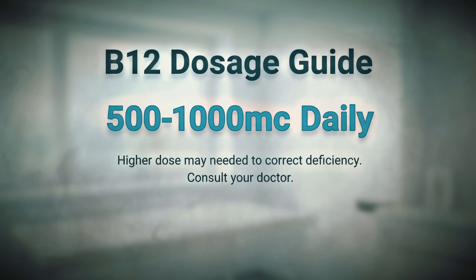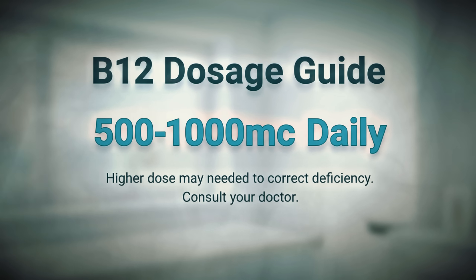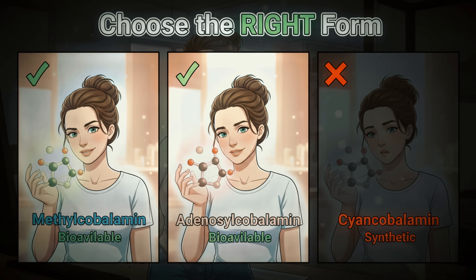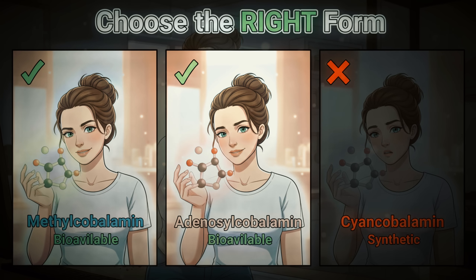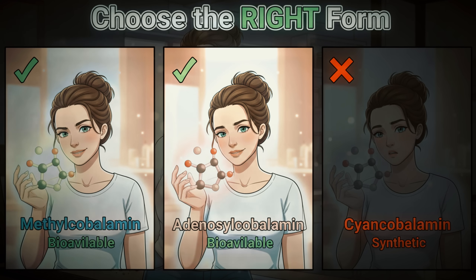Most women over 50 need at least 500 to 1,000 micrograms daily, but if you're deficient, you might need higher therapeutic doses initially. Look for methylcobalamin or adenosylcobalamin forms rather than cyanocobalamin, which is synthetic and harder for your body to use effectively.